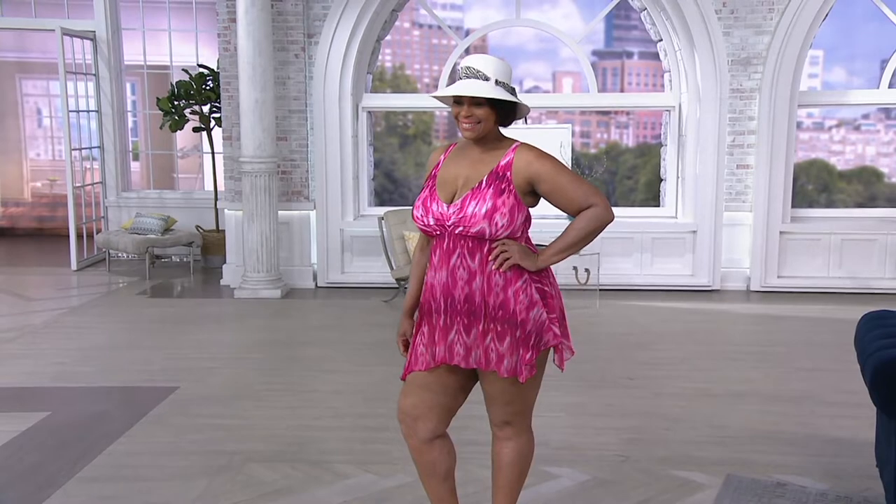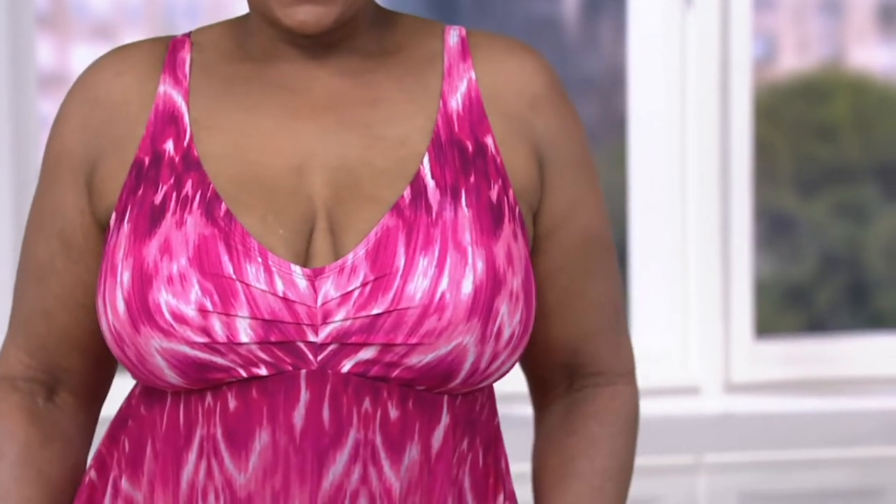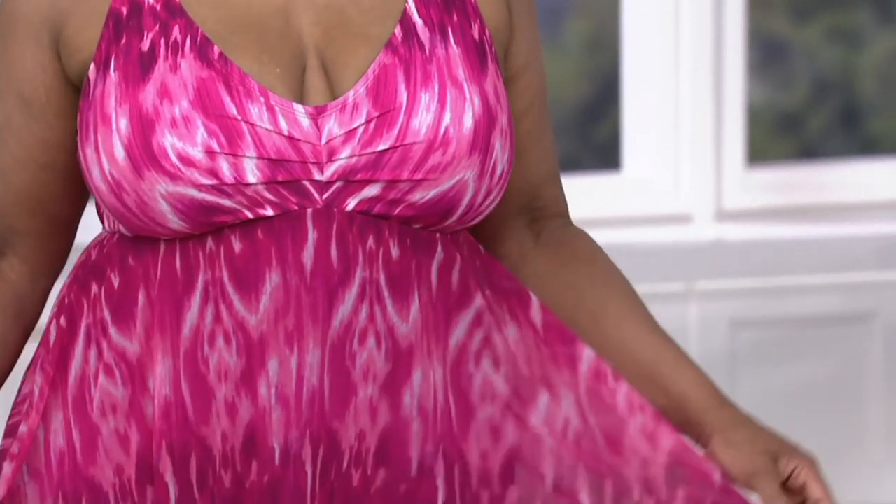When we think swim dresses, a lot of us forget that this is something you can wear in your backyard, going to the pool, but also if you're going on a cruise.